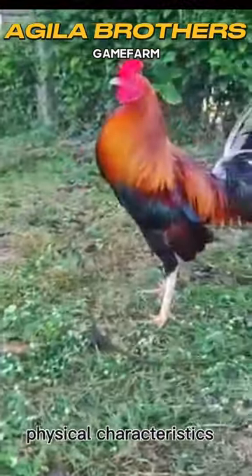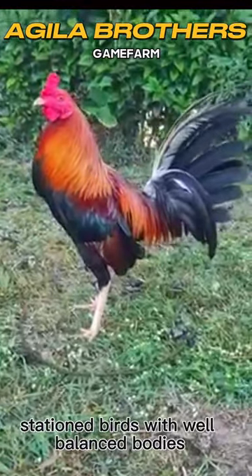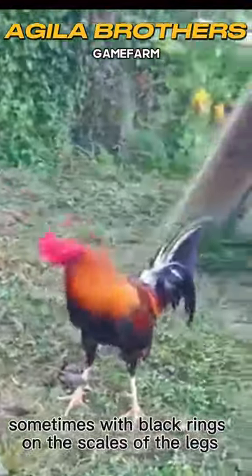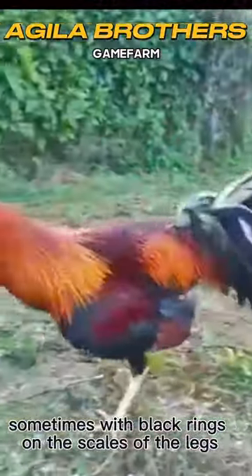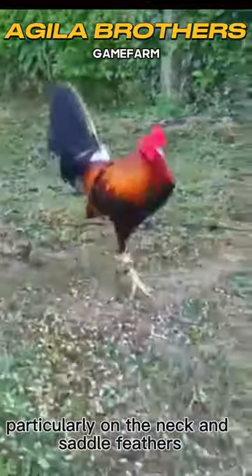Physical characteristics: John Bishop Kelso Gamefowl are medium to high-stationed birds with well-balanced bodies. They typically have white or yellow legs, sometimes with black rings on the scales of the legs. The color of their feathers can vary, ranging from lemon to dark red wine, particularly on the neck and saddle feathers.